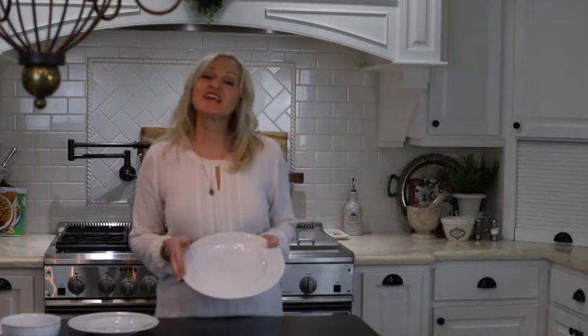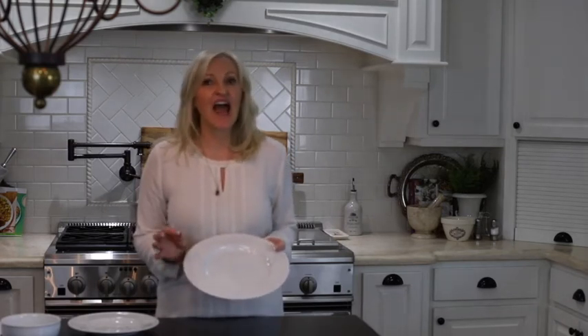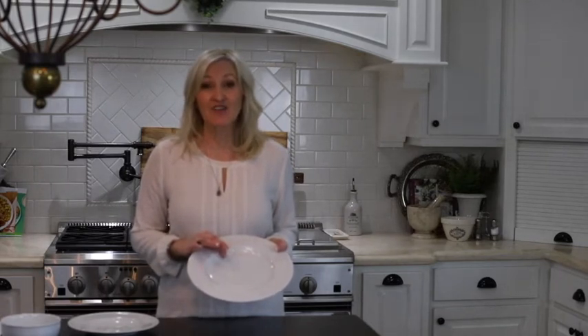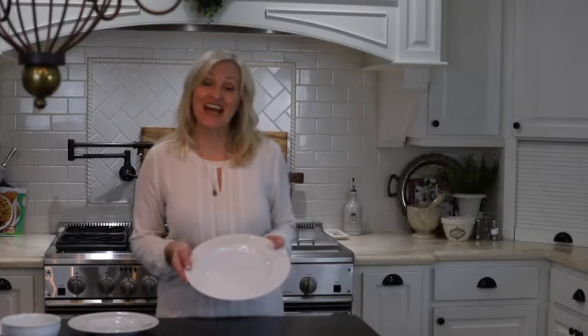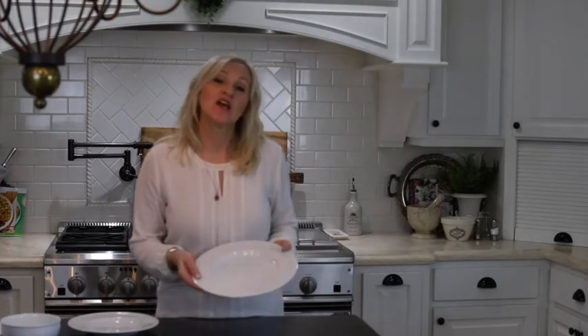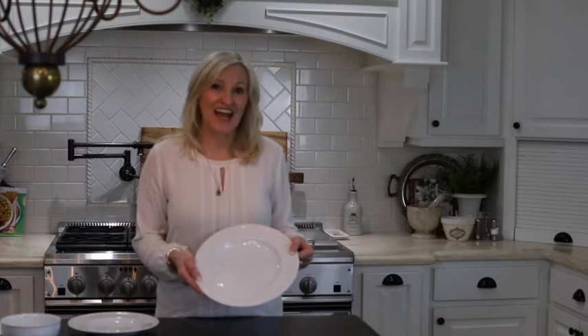These are my everyday dishes. Ironically, it's from the collection called Everyday White from Fitz and Floyd — another company that has great quality items. These plates are 10 and a half inches around, and a set of four is $39.99. I love the simple beaded edge around the side. What I like about a white dinner plate is it's neutral — you can use it for any holiday, and switch it up just by adding a colorful napkin or place mat.